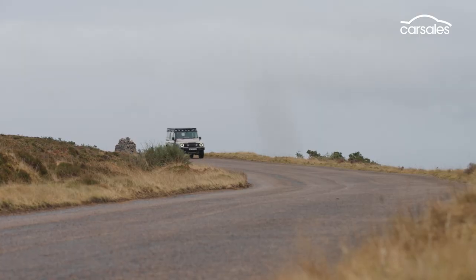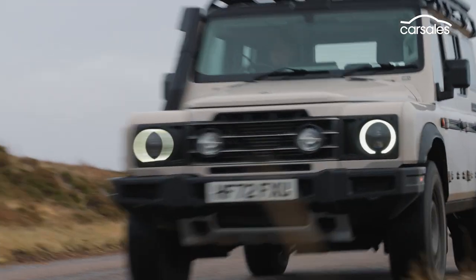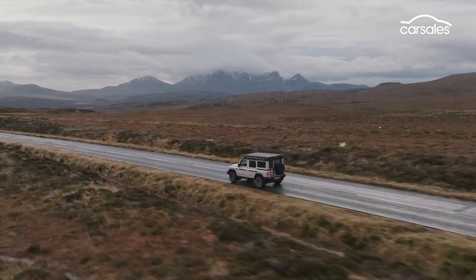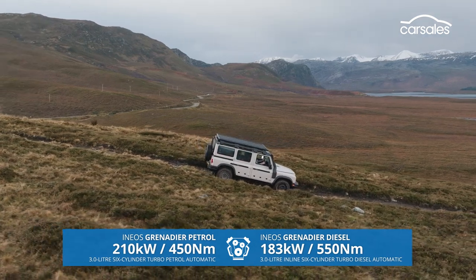The Grenadier may be from a mostly unknown brand, but what's under the bonnet is very familiar. Rather than develop its own engines, the company turned to BMW for a choice of petrol or diesel powertrains — both inline-six cylinder turbos hooked up to an eight-speed ZF automatic transmission. The diesel has more torque, the petrol more power.